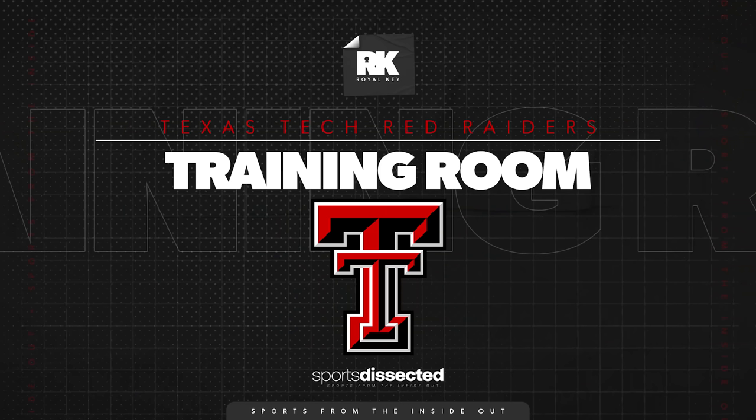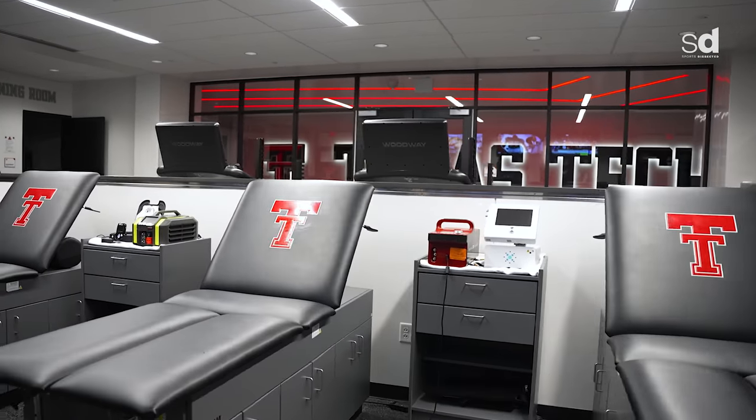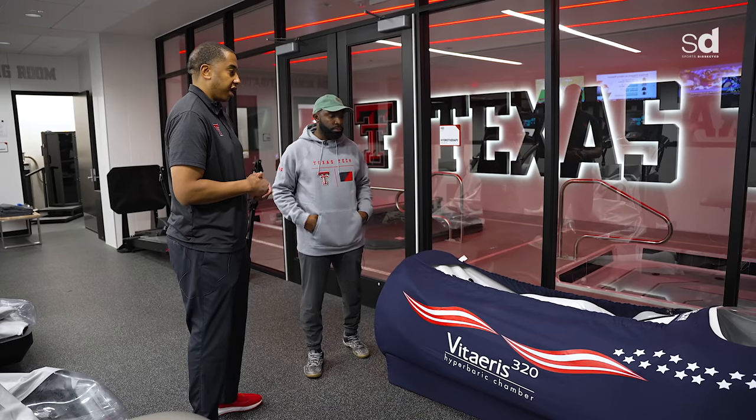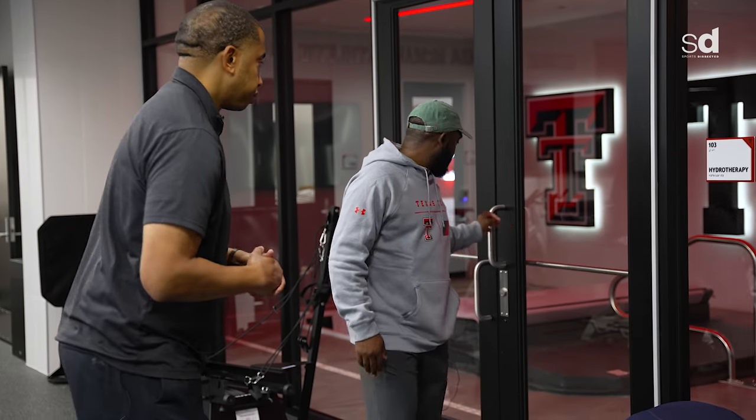There are some interesting elements in this training room you don't see in a lot of college programs. This right here is a mild hyperbaric oxygen therapy chamber — I don't know of many programs in the country that have this, and honestly not every NBA team has one. It definitely helps give us an advantage over a lot of schools as far as taking care of injuries and getting guys back on the court.